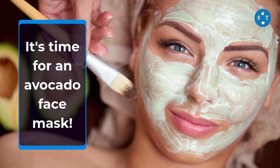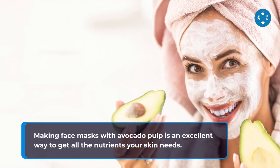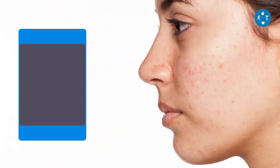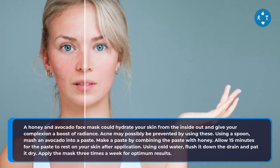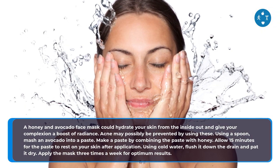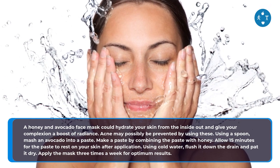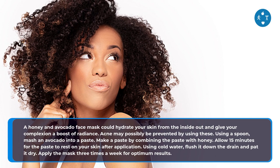It's time for an Avocado Face Mask. Making face masks with avocado pulp is an excellent way to get all the nutrients your skin needs. Here are three ways an avocado face mask affects your skin. First, get rid of pimples and blemishes. A honey and avocado face mask could hydrate your skin from the inside out and give your complexion a boost of radiance, and may possibly help prevent acne. Using a spoon, mash an avocado into a paste, then combine it with honey. Allow 15 minutes for the paste to rest on your skin, then rinse with cold water and pat dry. Apply the mask three times a week for optimum results.